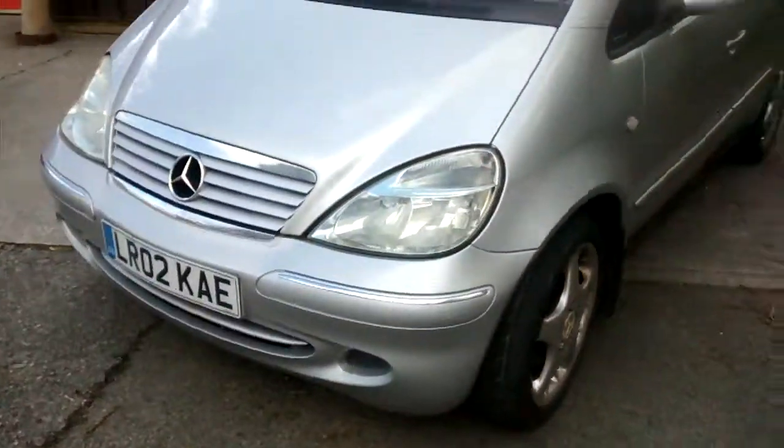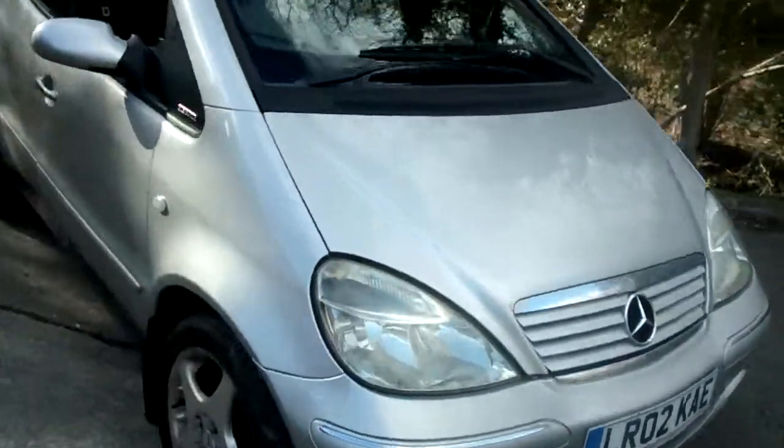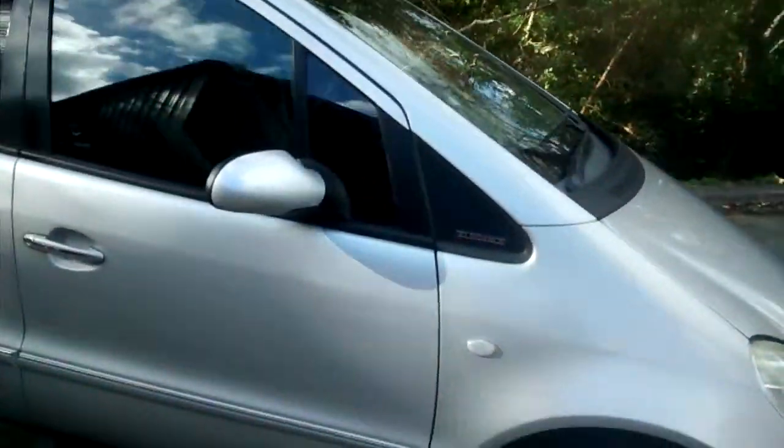Please give me a message if you're interested to look at this car or purchase it before anyone else. Thank you, goodbye, see ya.